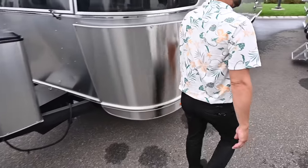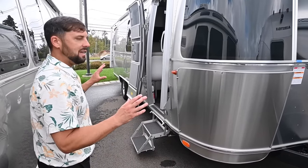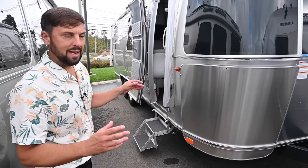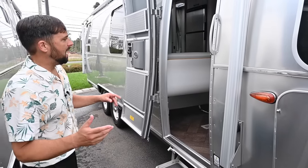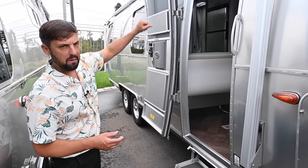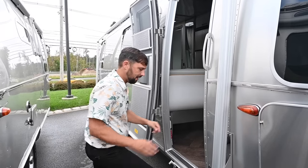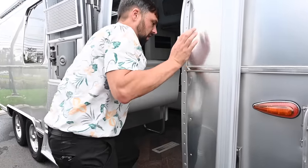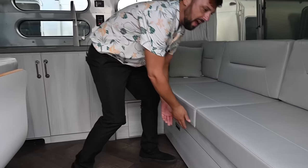Over here — first queen bed. This is a 28 RBQ — rear bedroom queen — in the International. The International is a step above the Flying Cloud. You get a couple of extra things: a power awning versus the Flying Cloud's manual awning, solid surface countertops, and a different decor. They share the same floor plans. This layout — the 28 RB — comes with a sofa lounge that slides out and makes into a bed.